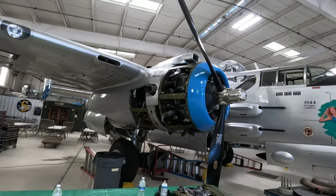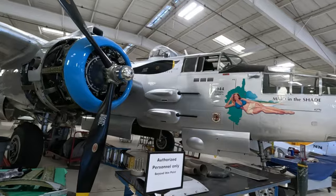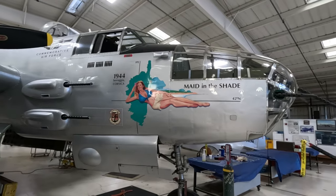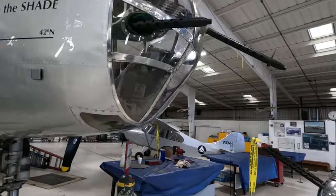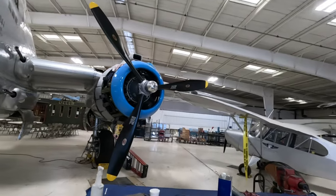This is a B-25 that you can ride in. They have a B-17 and even a World War I biplane that you can take a ride in. They have many other airplanes on display here — some fighter airplanes, jet aircraft, even a drone.